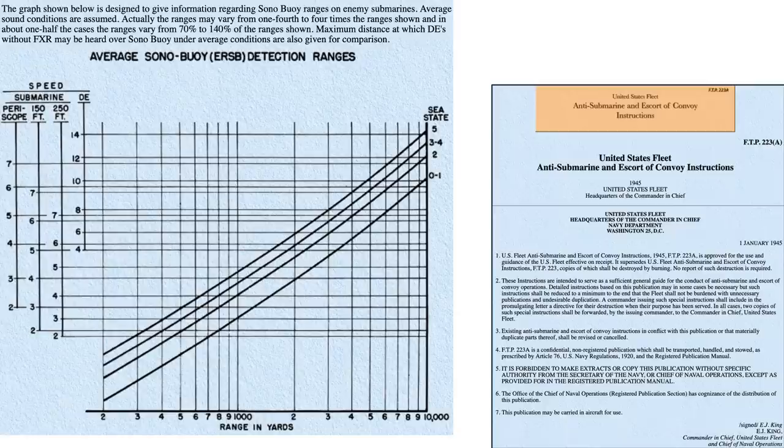This chart outlines the sonobuoy sensor U-boat expected detection ranges from a 1945 U.S. Navy document titled United States Fleet Anti-Submarine and Escort of Convoy Instructions. The X-axis is range in yards from 2 to 10,000. The Y-axis is a U-boat's depth and speed. DE is for destroyer escort. The family of curves in the body of the chart represent the sea state. Given this chart, a sonobuoy operator should be able to detect a U-boat traveling at 4 knots at a depth of 150 feet in a sea state of 1 if the U-boat is within 2,000 yards of the sonobuoy sensor.